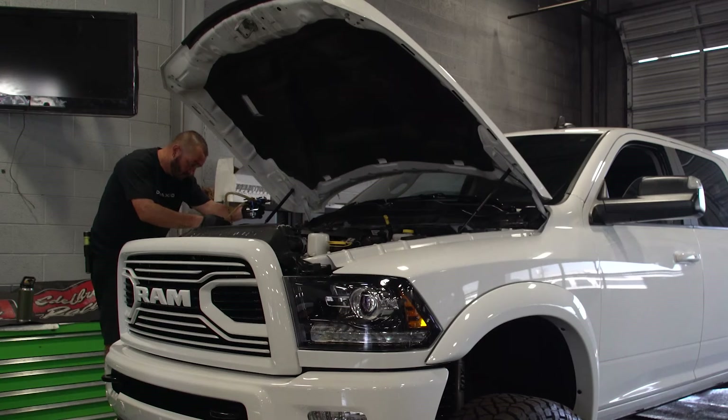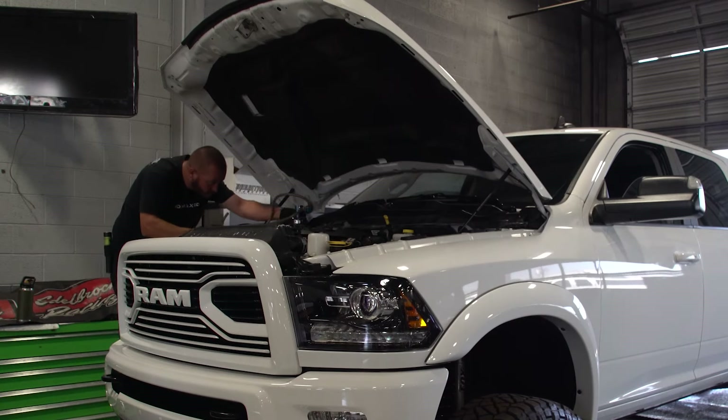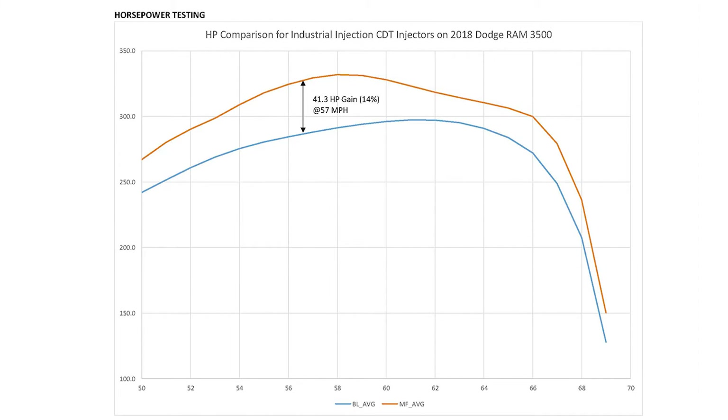Once again, these are designed as a clean drop-in, CARB certified with EO numbers, legal for all 50 states. I know this injector will be the best injector for you in making decisions on your diesels going forward. For more information, contact one of our many dealers across the nation or visit our website at industrialinjection.com.